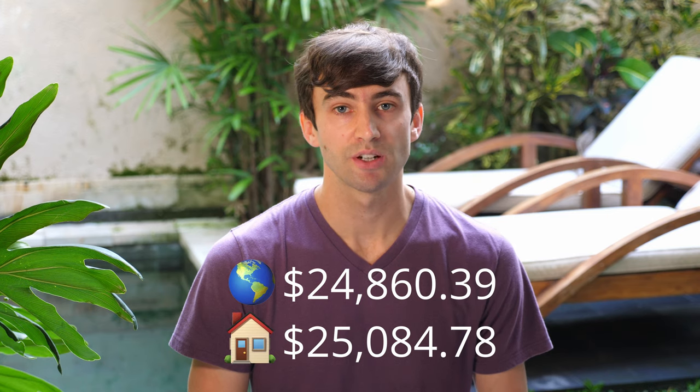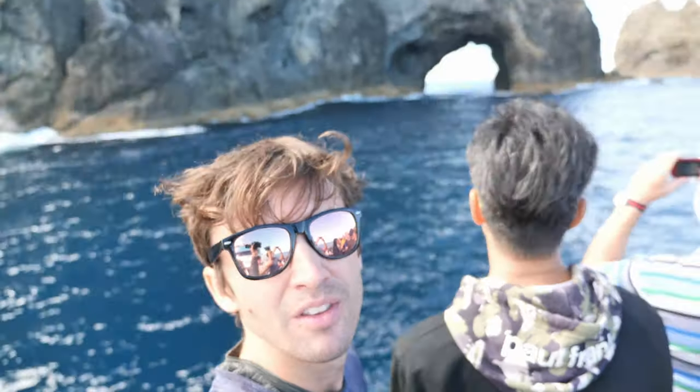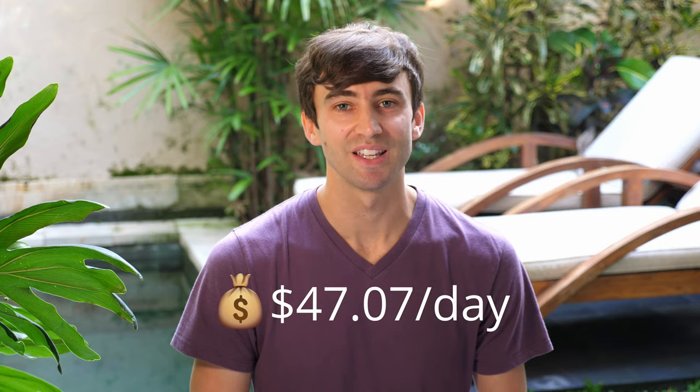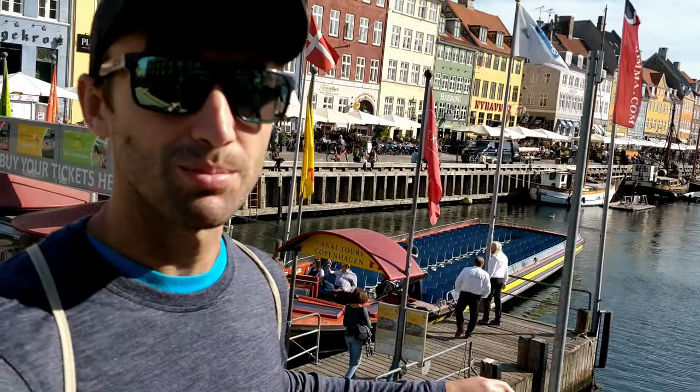During my year abroad, I participated in a little over a month's worth of guided tours, which cost me over $4,000. During this time, my daily expenses were nearly $150 per day. Now, if we exclude these expensive guided tours and all my flights, my average daily cost of traveling the world was less than $50 — $47.07 per day to be exact. In some countries like India and Laos, I spent less than $30 a day, while in other places like Europe and Japan, my daily expenses were quickly approaching $100.